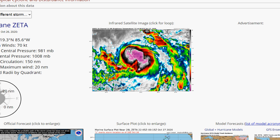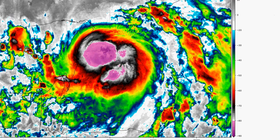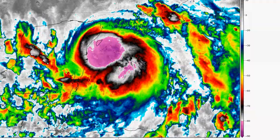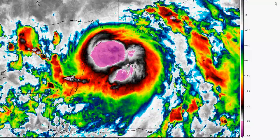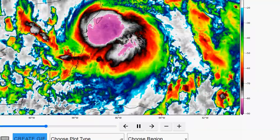Let's take a look at the latest imagery from Zeta. This is the infrared. You can see that convection — it doesn't really have too much of a classic look, but you can see it's got the classic tropical look. You can see it's heading over the tip of the Yucatan again, just dealing with another tropical system, one after another after another.